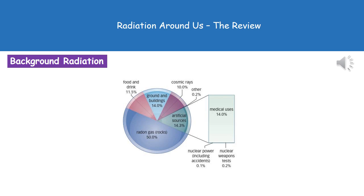By far the biggest contributor is radon gas, which comes from rocks, making up 50% of our total background radiation. We then have medical uses at 14%, as well as the ground and our buildings, which is also 14%.